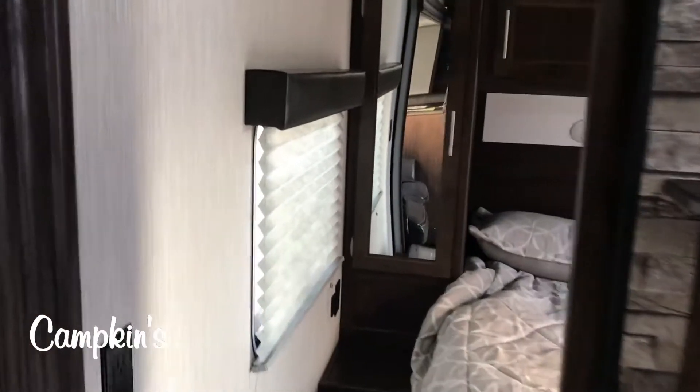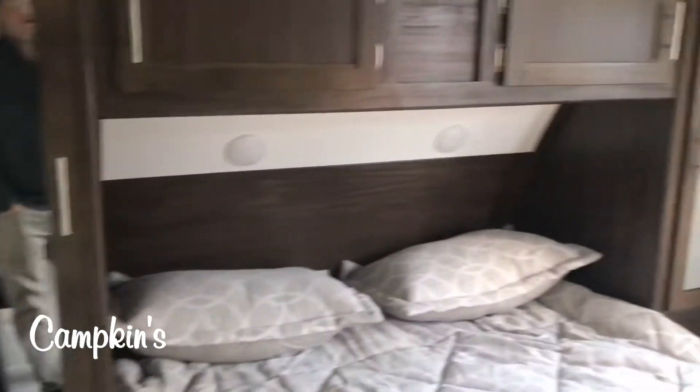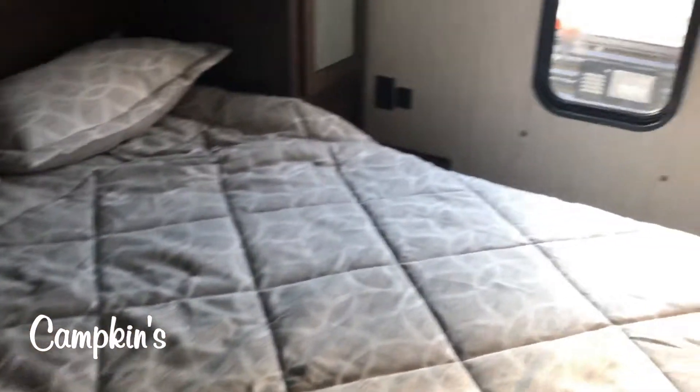In the bedroom you've got windows on both sides of the bed, storage all the way around, plugs and USB chargers everywhere, and it does have a TV backer so you can mount a TV in here too.